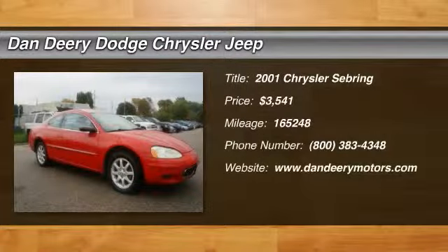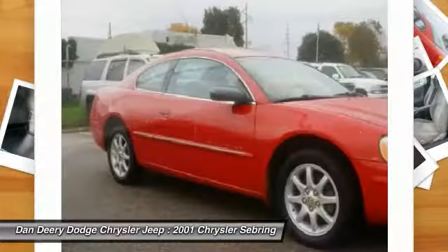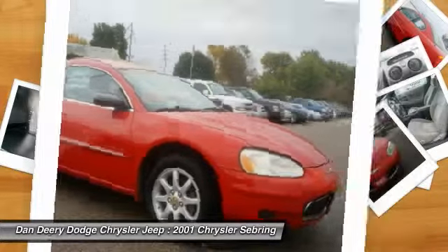The 2001 Chrysler Sebring. The Sebring's sleek exterior design captures the essence of movement, while the interior craftsmanship offers a cabin with an abundance of style and comfort, including seating for five.